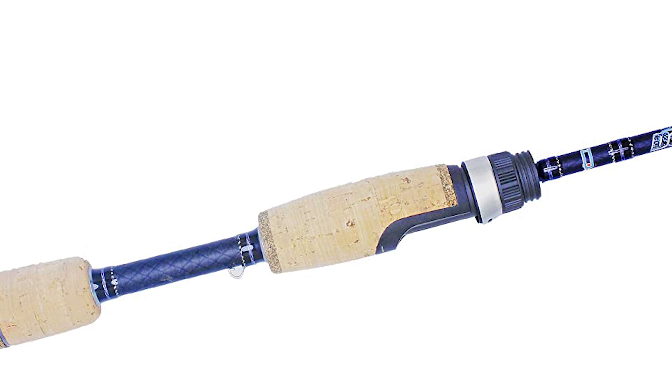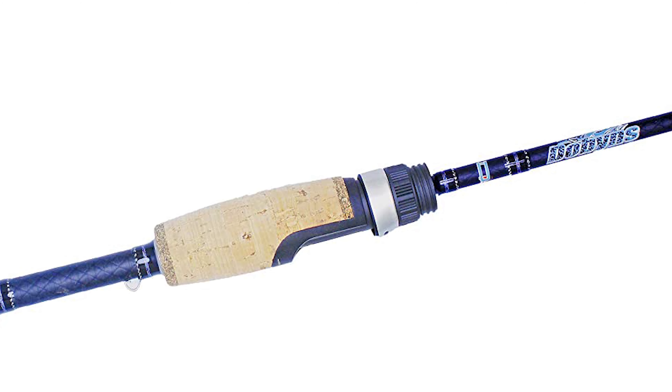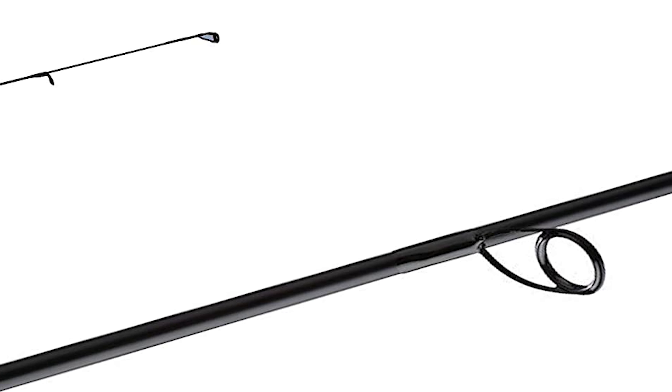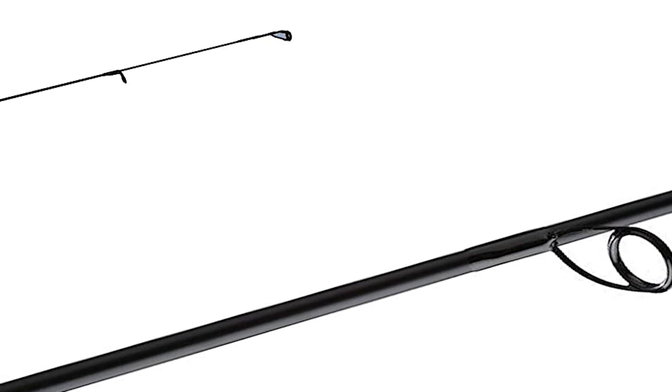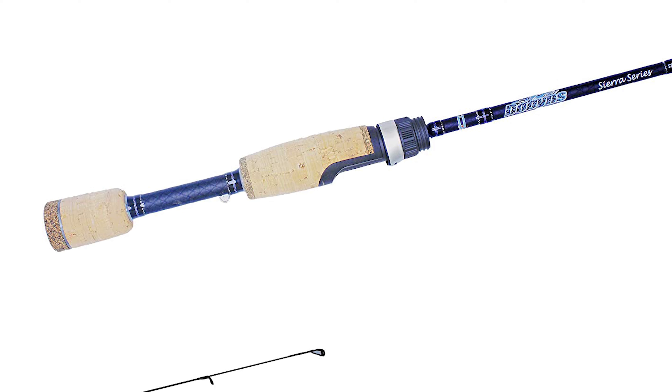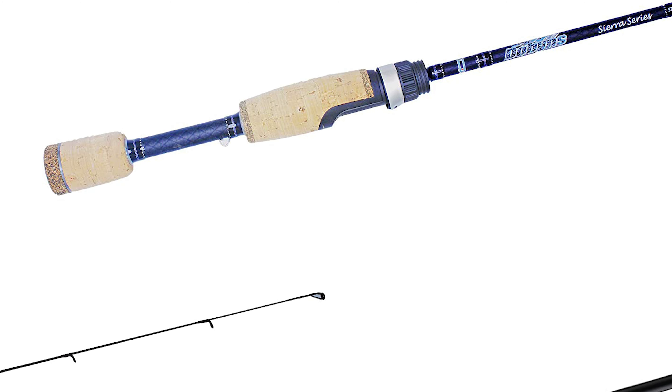The Sierra trout and panfish blanks of this rod are made with high modulus graphite and feature solid carbon tip sections. The rod's Sea Guide EXO line guides are attached with Kevlar wrapping for unmatched durability and line management capabilities. For comfort and ease of use, the rod has Fuji reel seats and a Portuguese cork split grips handle.